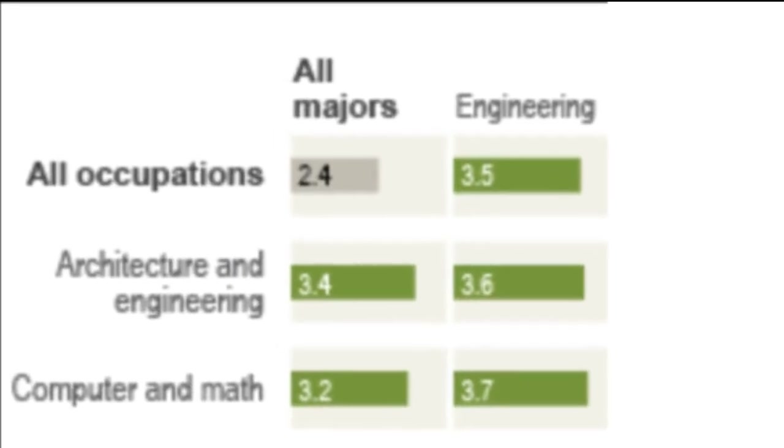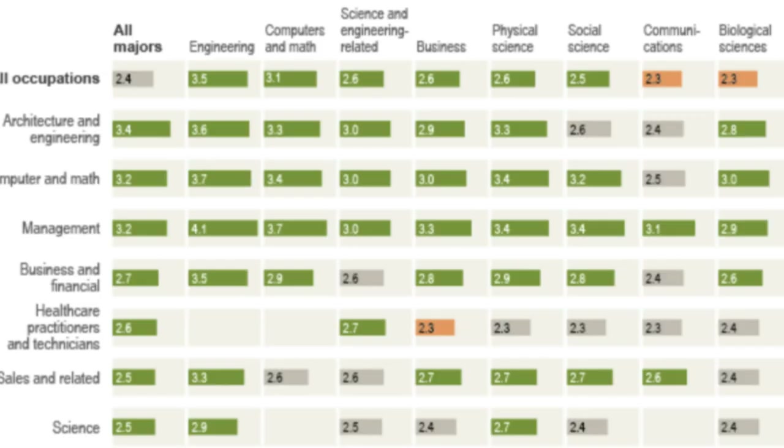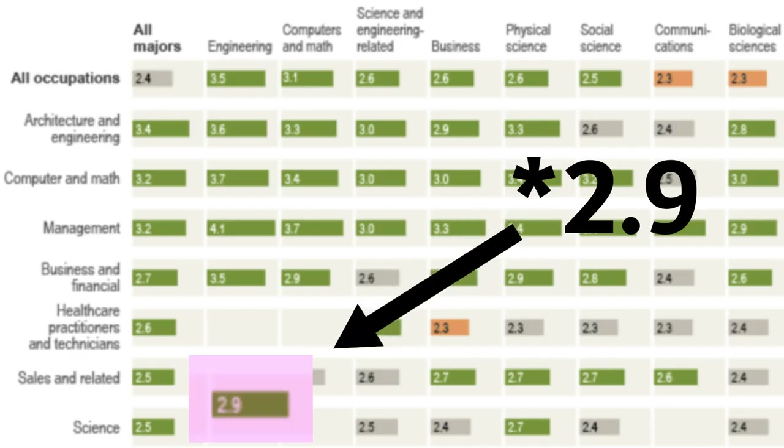Historically speaking, engineering does pay extremely well over a lifetime. According to the latest census, people who graduate with engineering degrees make on average about $3.5 million over a lifetime, whereas people with just any degree make around $2.4 million. Those with a physical science degree like chemistry make around $2.6 million, and biological science graduates make around $2.3 million. Engineering is by far the best, and a lot of companies will hire engineers even for positions outside engineering because they have the philosophy of hiring the smartest possible people.